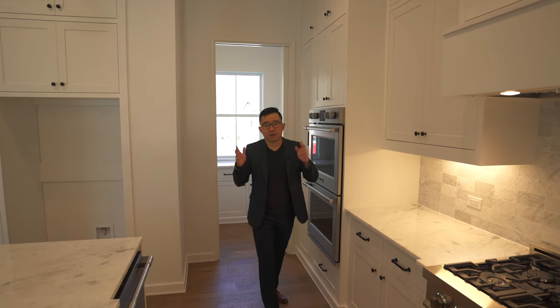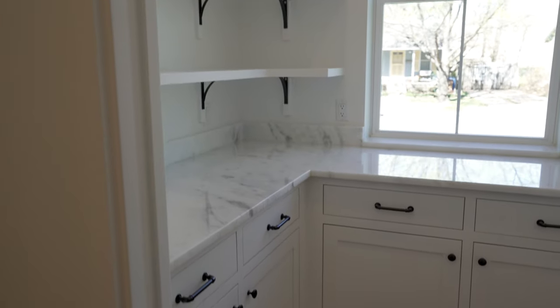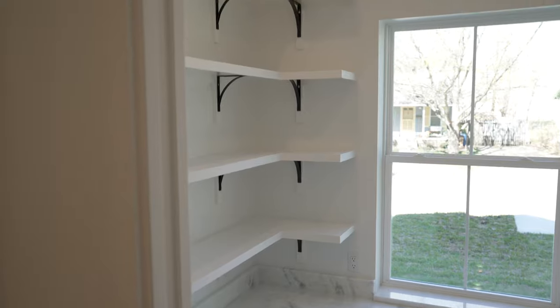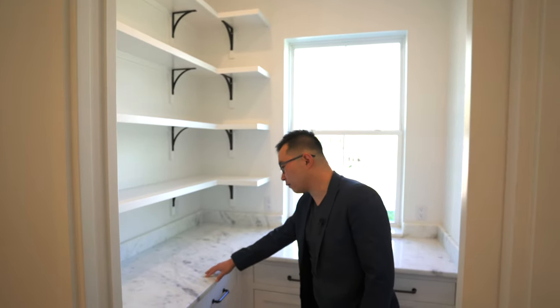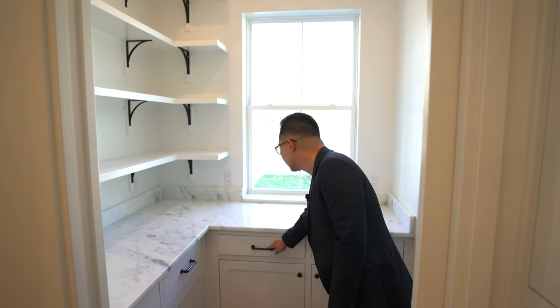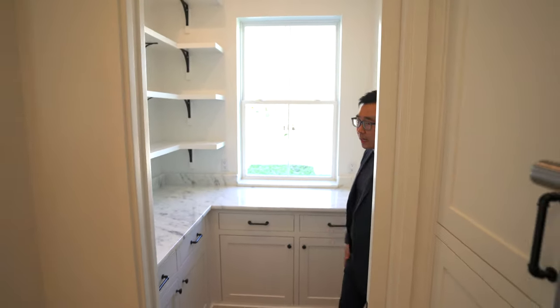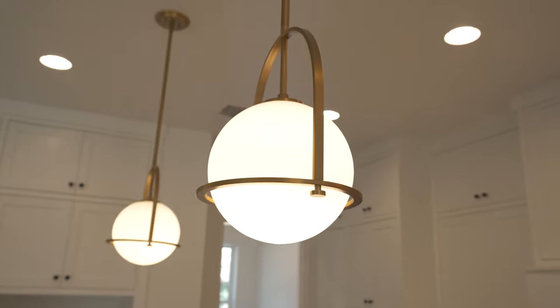Brand new appliances include a dishwasher and a double oven. Now here's my favorite part of the kitchen — check out this walk-in pantry. Very bright, tons of built-in storage space, the quartz countertop and backsplash extend in here as well. Overall great design and great use of space. You also have really cool modern pendant lighting for the kitchen and a matte black faucet to tie up the design.